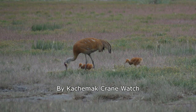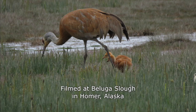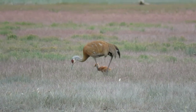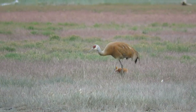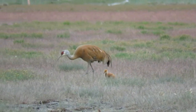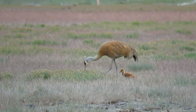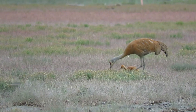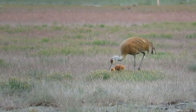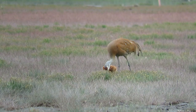Watching and photographing a Sandhill Crane family with fuzzy little colts from a well-used, popular boardwalk is rather unusual. A short walk on the boardwalk below Alaska Maritime National Wildlife Refuge's Islands and Ocean Visitor Center in Homer, Alaska is a very important birding area known as Beluga Slough.